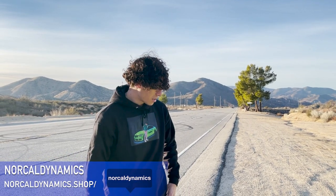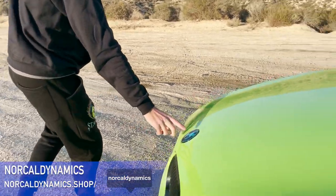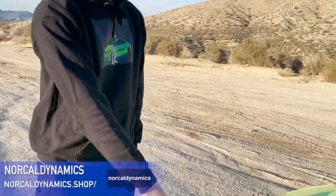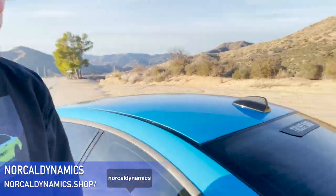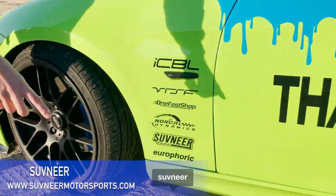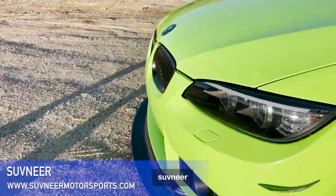Next sponsor: NorCal Dynamics. I absolutely love this guy — he's a goat, so fun to talk to, actually a homie. He's 19 years old. He helped me out with fully carbon fiber emblems, scoops for the car, a carbon fiber pin, carbon fiber logos front and back, and a carbon fiber N54 badge.